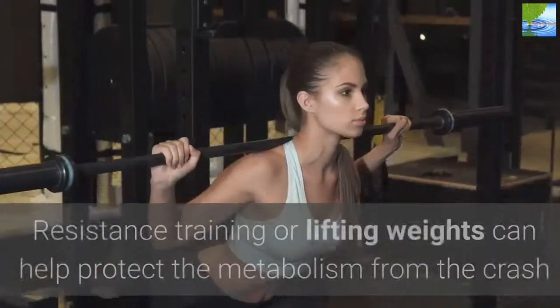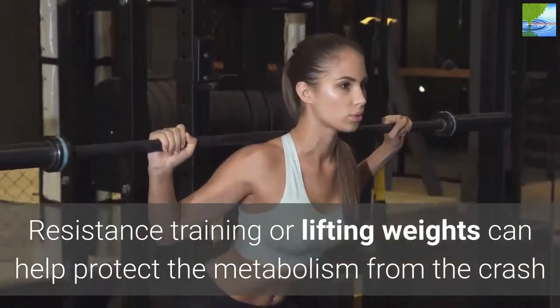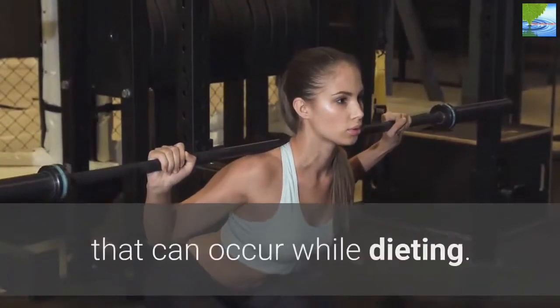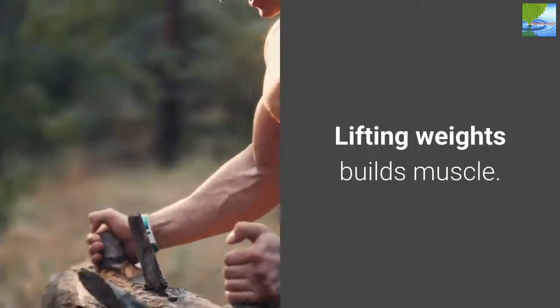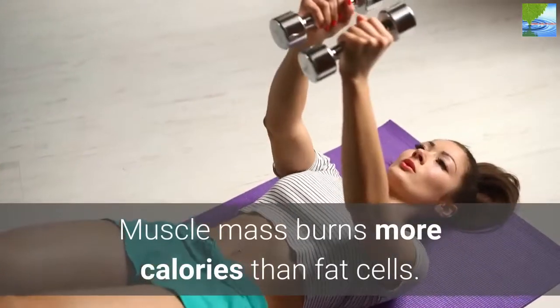6. Add Weights. Resistance training or lifting weights can help protect the metabolism from the crash that can occur while dieting. Lifting weights builds muscle, and muscle mass burns more calories than fat cells.